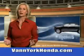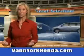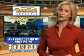Van York Honda at the Auto Mall, low prices on new and certified Hondas, great selection, great service and more for your trade. Van York Honda, building relationships that last.